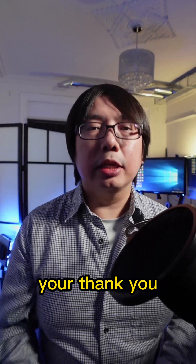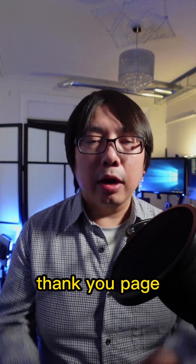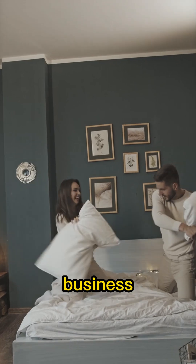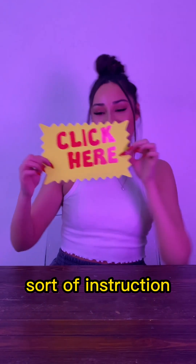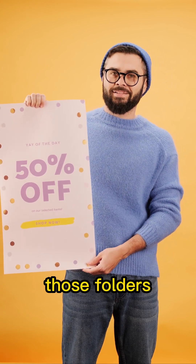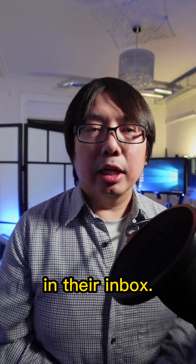The third most important page is your thank you page. The thank you page follows directly after the contact page because on the thank you page, it is your chance to let them get to know your business better so that they will not feel uncomfortable when they actually come to your business and have a consultation with you. It's really important to give them some sort of instruction, with a video like this. You should tell them to check their spam and promotions folder to see if your email landed there and instruct them to move it to their primary folder so that they will always get the email directly in their inbox.